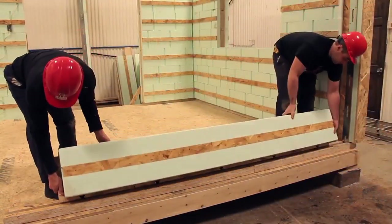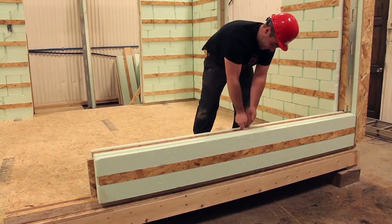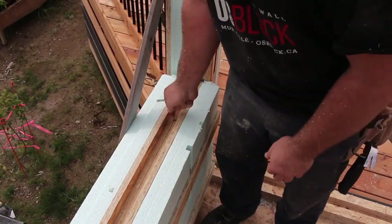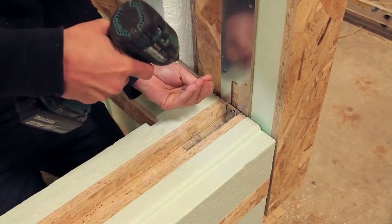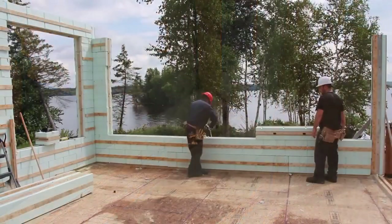A revolutionary structural system in the construction and renovation market, OS Black redefines traditional construction techniques by offering a modular and structural product, allowing simple and quick installation of walls while surpassing current standards in terms of energy efficiency and solidity.